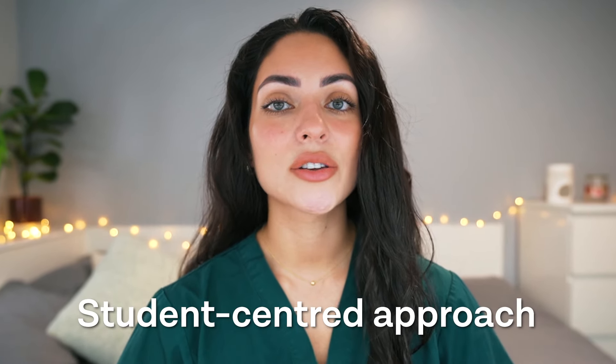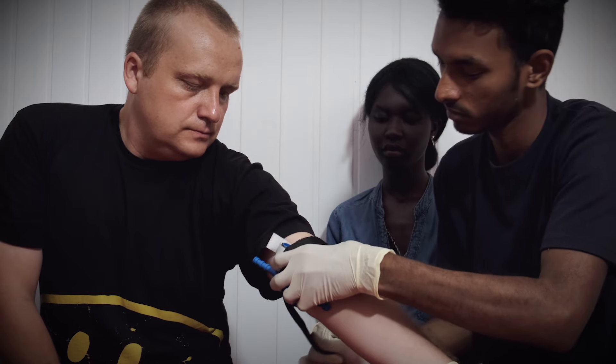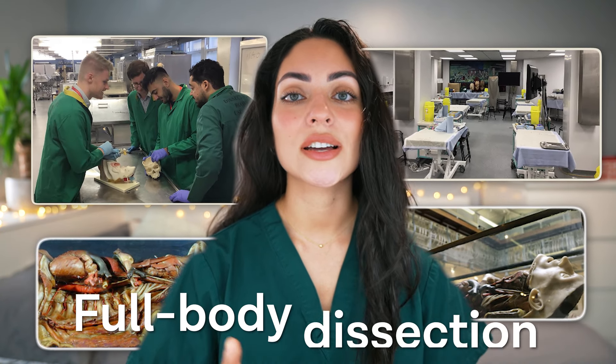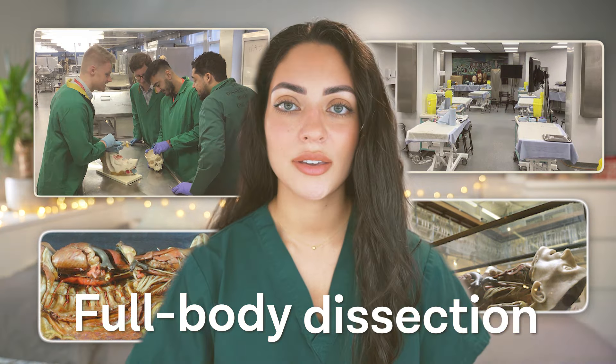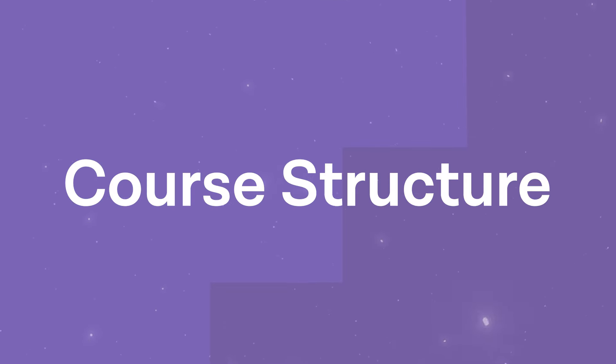King's College London takes a student-centred approach to medical education. The teaching style combines lectures, small group teaching, clinical placements, and practical workshops. King's College London also offers full body dissection to teach anatomy. This ensures a dynamic and interactive learning experience that fosters critical thinking and practical skills.